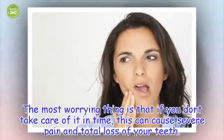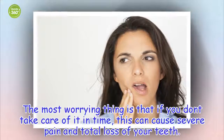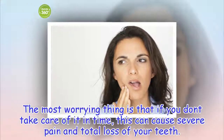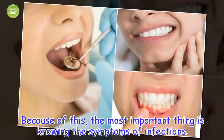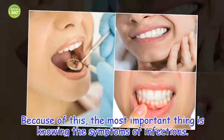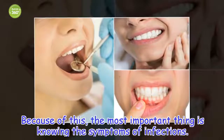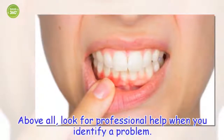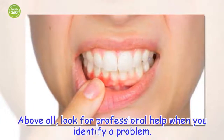The most worrying thing is that if you don't take care of it in time, this can cause severe pain and total loss of your teeth. Because of this, the most important thing is knowing the symptoms of infections. Above all, look for professional help when you identify a problem.